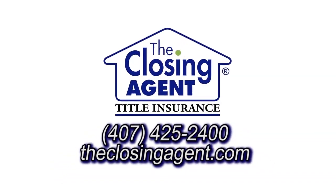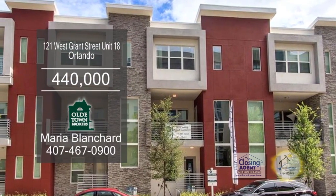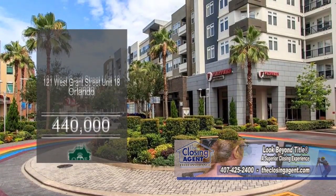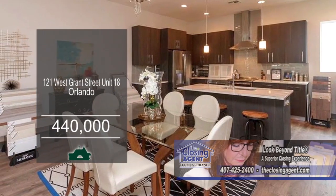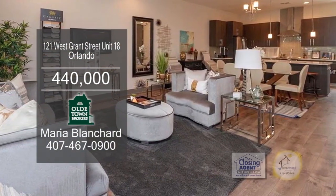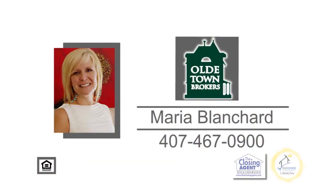We go through all the documents, explain them to you, make sure you understand what you're getting into and understand all the terms and conditions, because there's a lot of different legalese and terms, and we like to explain them to everyone to make sure they know what's happening. This townhome community is located in the thriving urban Soto Place. There are a total of 23 units, with only 12 remaining. Three floor plans to choose from, ranging from 1,950 to 2,050 square feet. Enjoy quiet evenings on the large balcony. For additional information, contact Maria Blanchard.